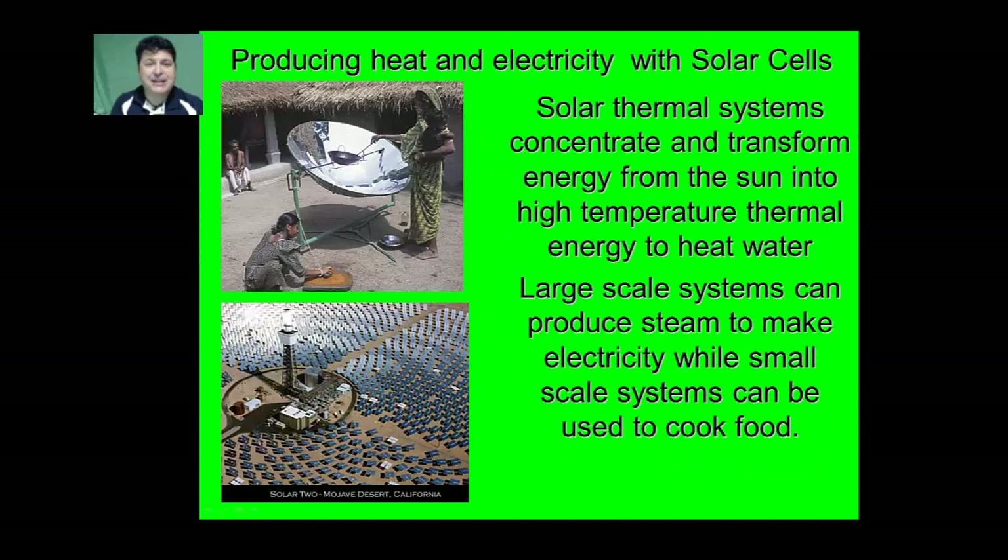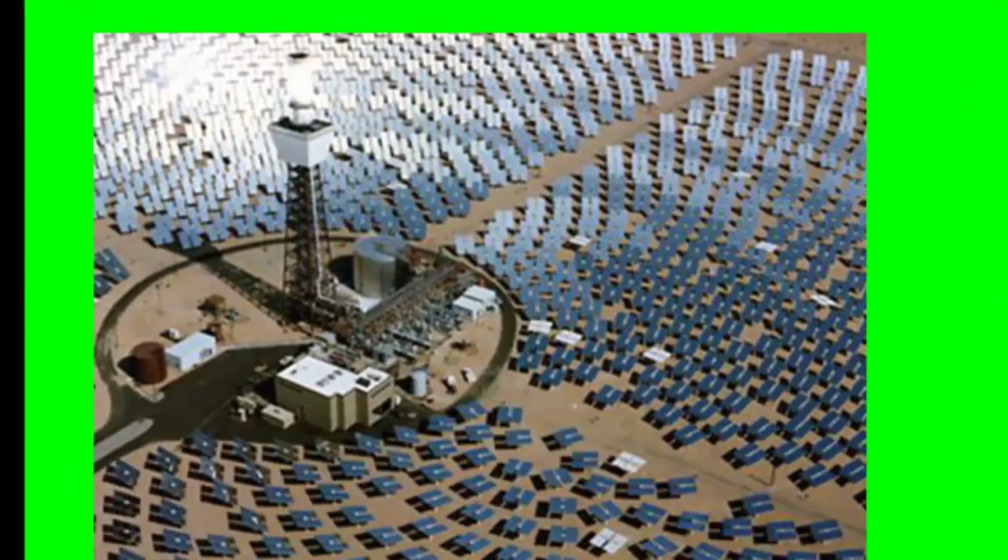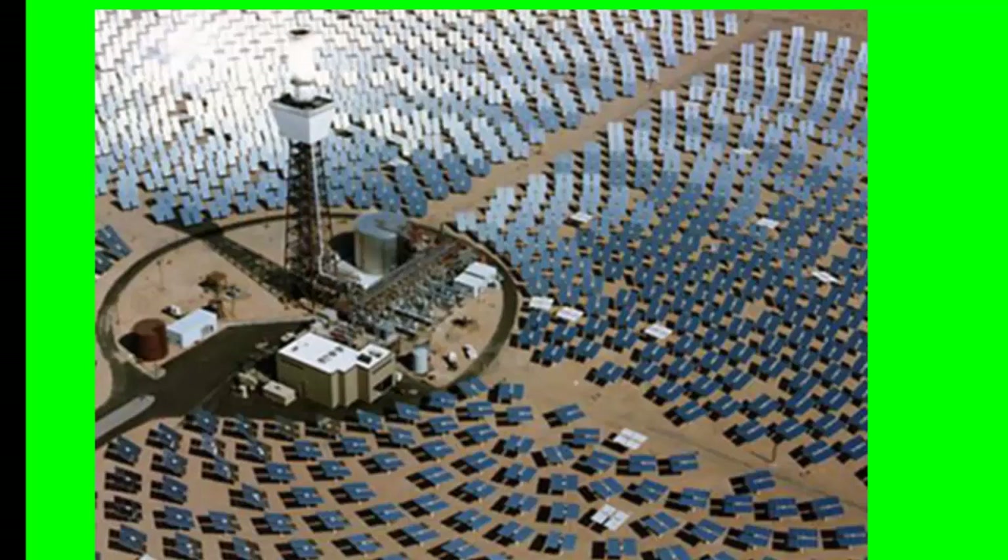A more extreme application of active solar heating is by using solar thermal systems. These concentrate and transform the energy from the sun into high-temperature thermal energy to heat water. A small-scale solar thermal system can actually be used to cook food, which is a great application in a developing country where fuel sources are scarce or very polluting. Large-scale systems can produce steam to make electricity — parabolic mirrors concentrate the sun's heat energy into water, which turns to steam to drive a turbine and produce electricity.